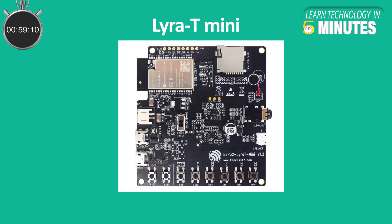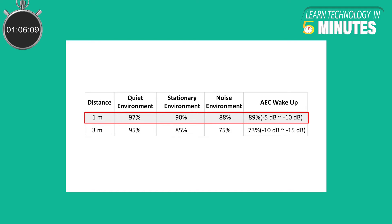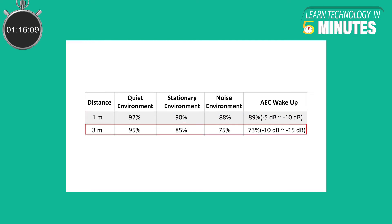The Lyra T-Mini is one such development board that is small in size but versatile and powerful. The currently achievable wake-up performance by this board is a whopping 97% in a quiet environment and within 1 meter distance. The performance drops down to 95% when the distance between the board and the user is increased to 3 meters.